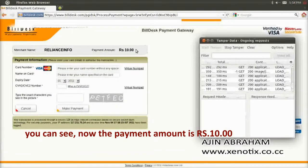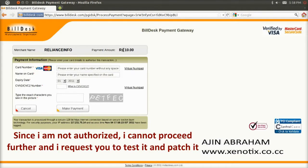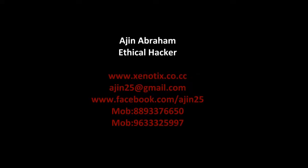I clicked for a 100 rupees recharge, and now I decide to pay only 10 rupees. Since I am not authorized, I cannot proceed after this step. Your security analyst or ethical hacking expert should check it, and if a vulnerability is found, you should track it. Thank you.